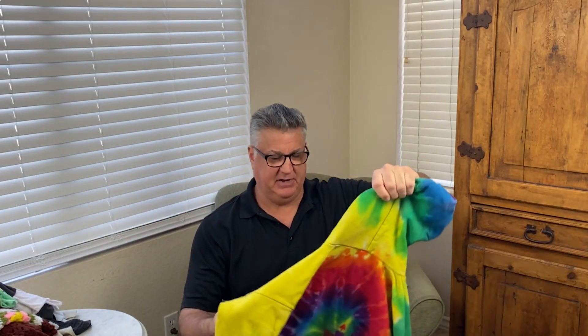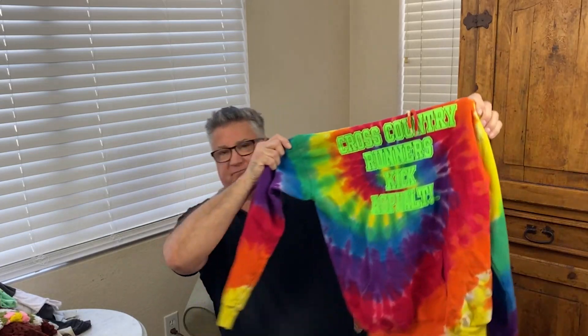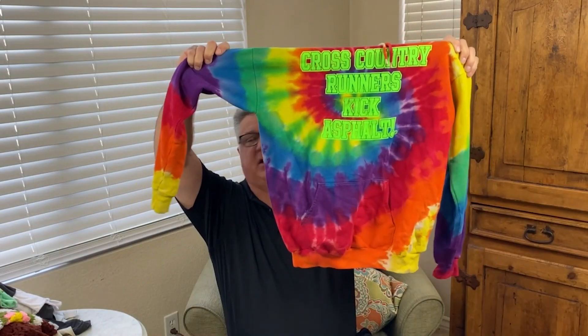Here's a Yosemite National Park 'Go Climb a Rock' shirt, nice for hikers. I basically got it because it's tie-dye, and tie-dye sells. It says 'Cross Country Runners Kick Asphalt' — somebody like a kid in college or high school is going to buy this. It's a hoodie and those colors are very vibrant. I just sold a Santa Cruz Slugs one in tie-dye.